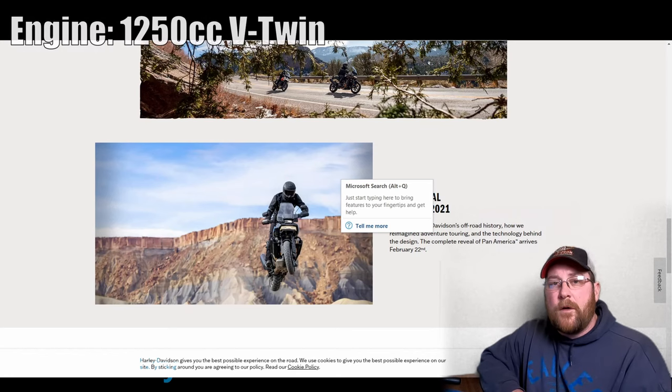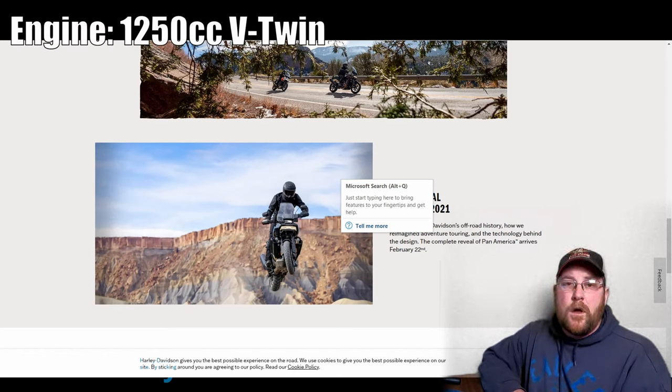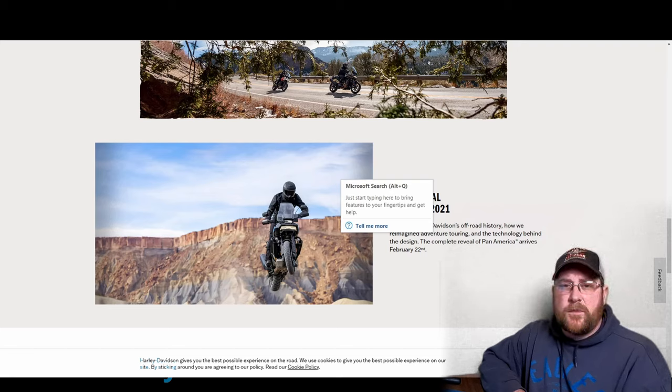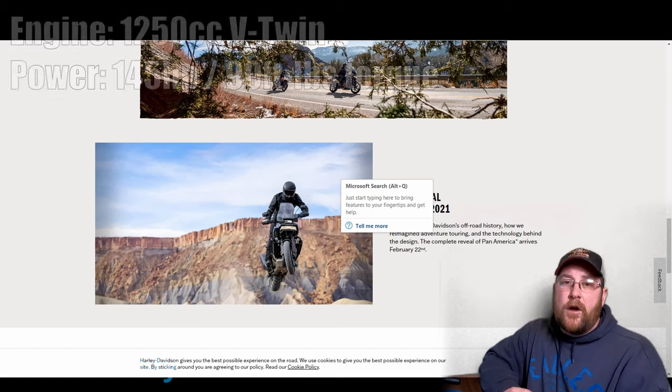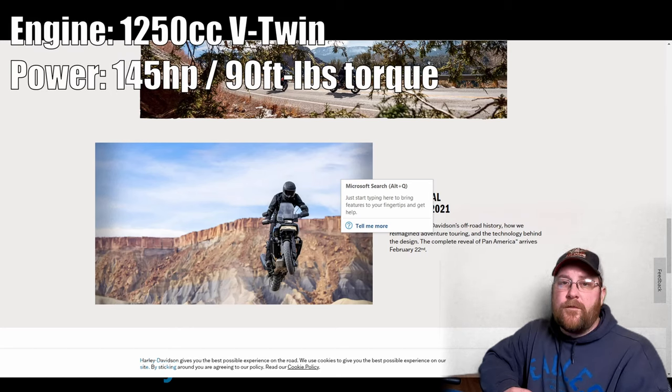On specs, we know it's going to be a 1250cc twin, and it's expected to be liquid-cooled. We've seen this before in the V-Rod and it didn't do well. But beyond that, it's expected to have around 145 horsepower and 90 foot-pounds of torque.